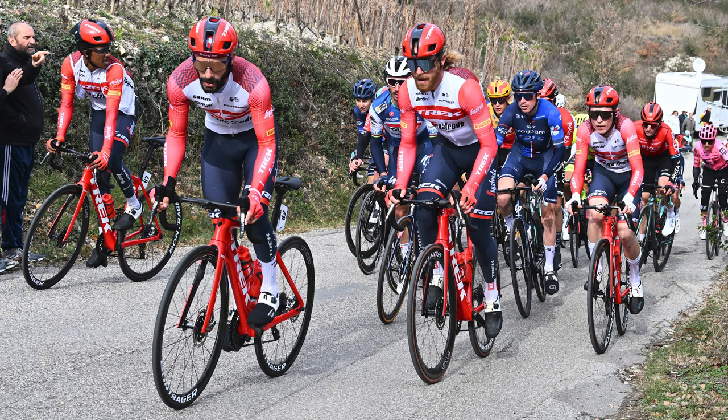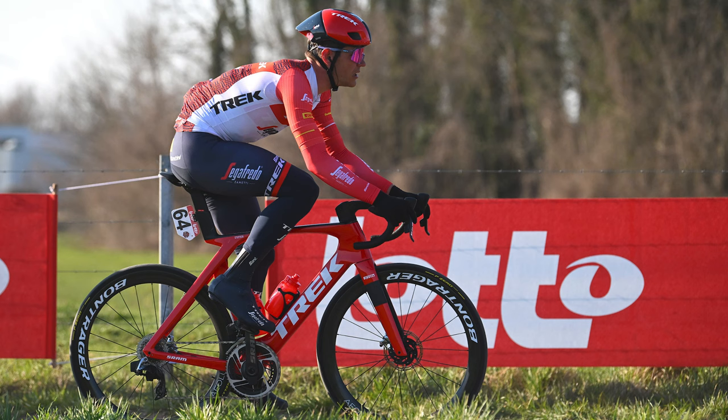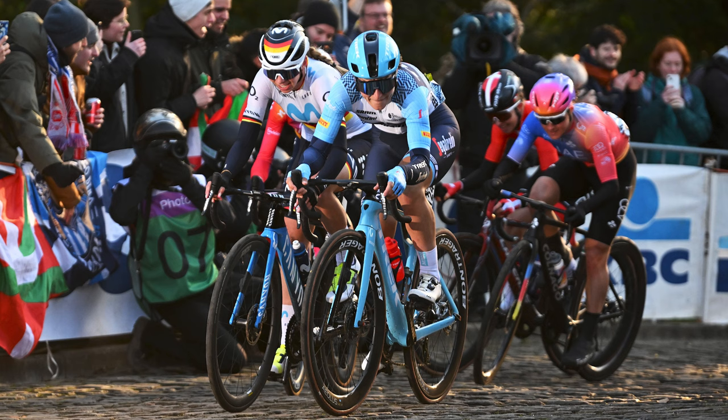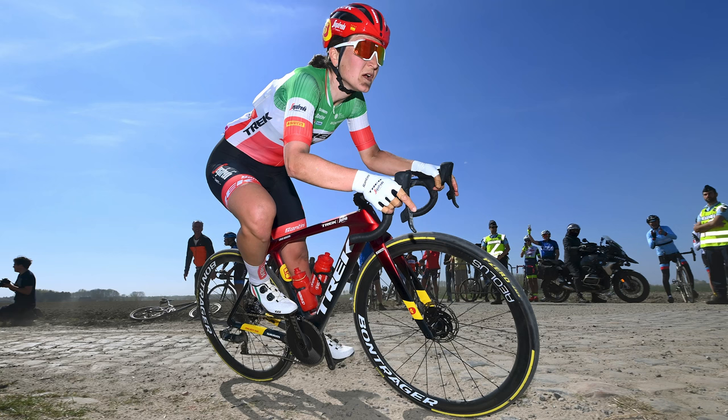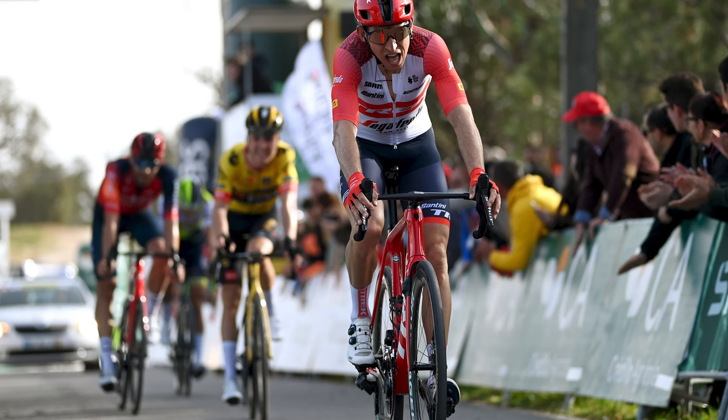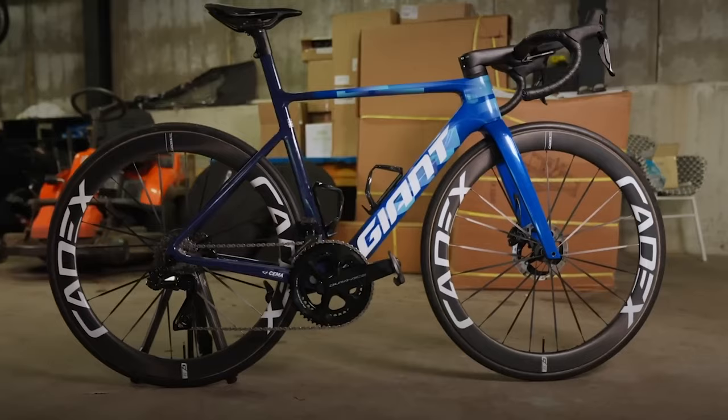Trek-Segafredo is another team keeping almost the same setup as last year, although the launch of the head-turning, lighter 7th-generation Madone saw it take over from the Émonda as the team's star bike last season. Even the latest Domane saw action last year, with Elisa Longo Borghini winning the women's Paris-Roubaix aboard it, and we'd expect the same mix in 2023. Time, whose pedal business is now owned by SRAM, is a team sponsor — representing a return to the top tier for a brand that has long been absent.